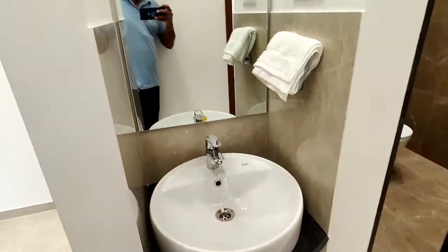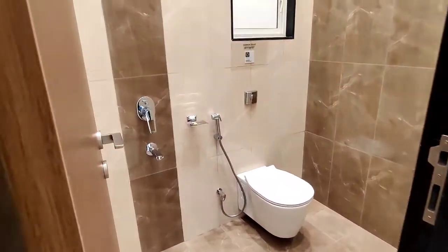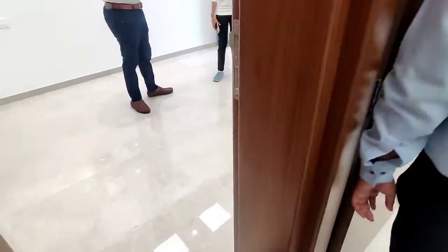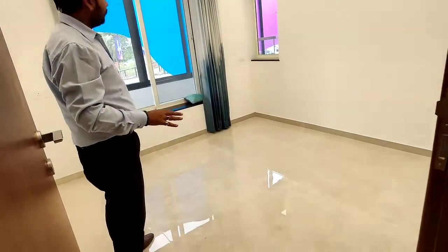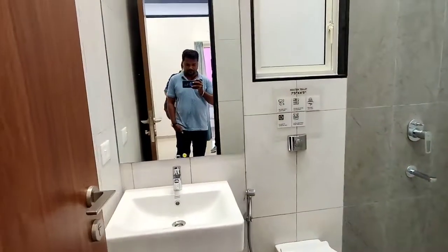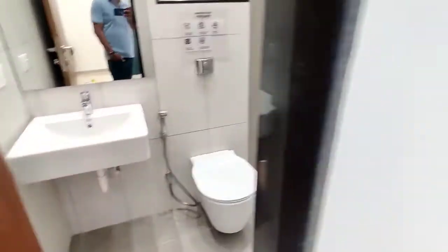This is the bathroom, washroom. This will be the first bathroom. This is the second one. This is the attached bathroom — American style.